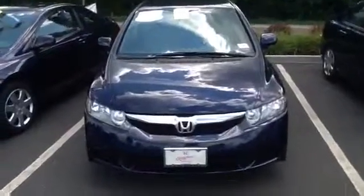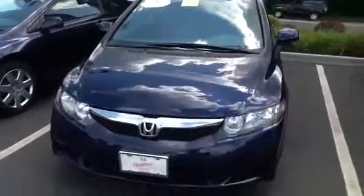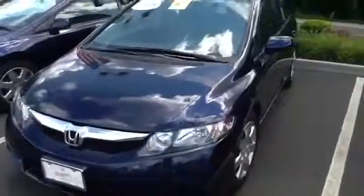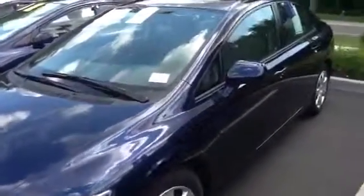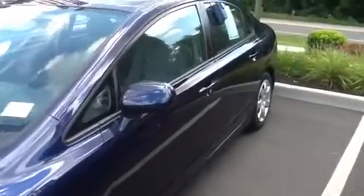Hello Mr. Tahir. This is AJ from Honda of Danbury. I just wanted to send you this quick video of the 2011 Honda Civic LX. As you can see, it's in the royal blue color.